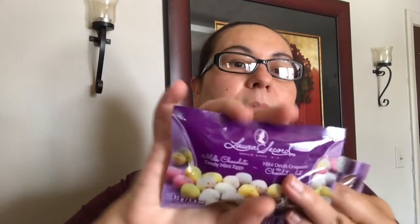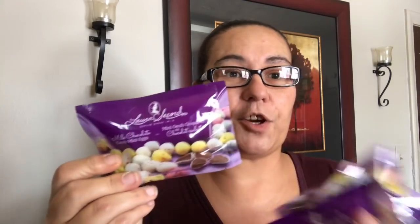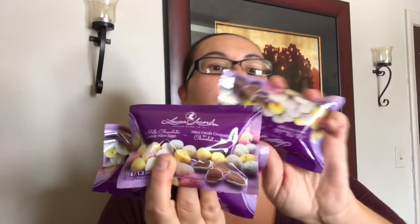These were also new — they are by Laura Secord, melt chocolate candy mini eggs in a 35 gram pack. They look delicious, and Laura Secord is a very good chocolate brand. I picked up four packs of these.